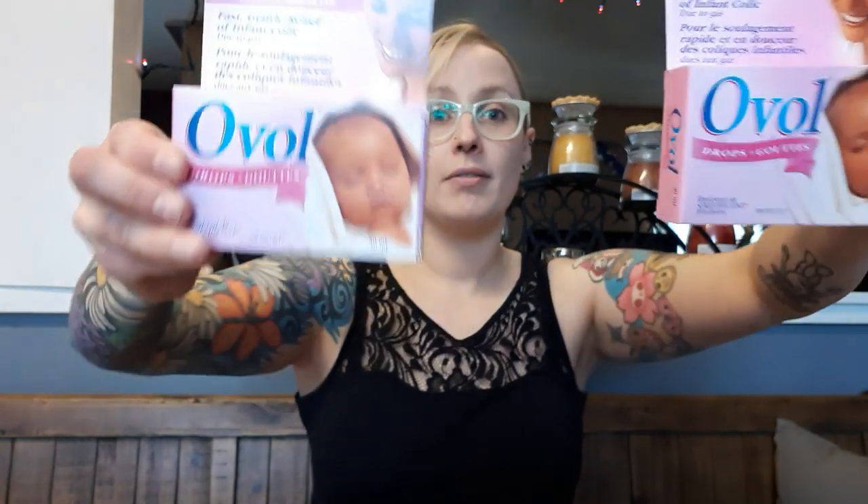First off, gas drops. This is for Butter Pecan mainly and just to restock my emergency care kit. Everybody should get gas drops for their piggies — you never know.